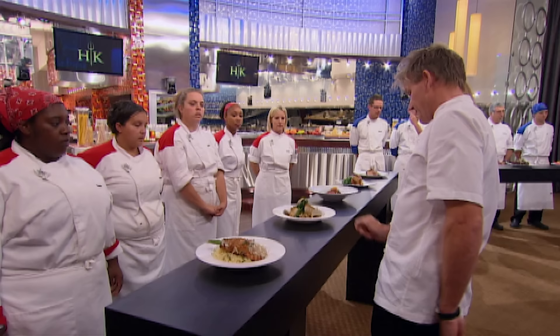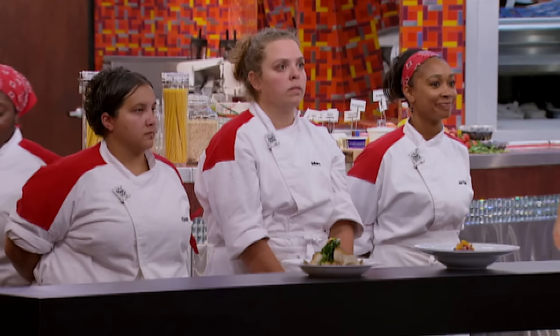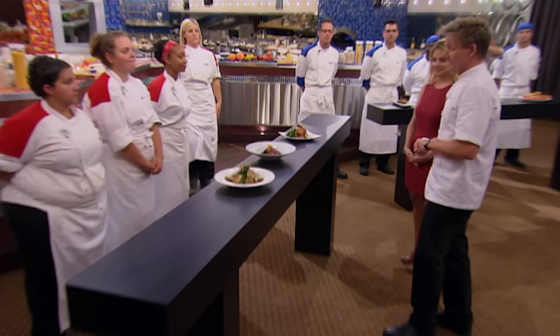After close scrutiny: Janelle — I think this one's great. Mary — the meat looks like it's cooked well. And Cindy — it's a little more complex, which is nice. Those three will represent the red team. Beautiful.